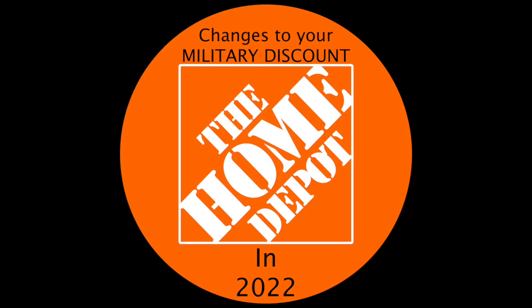According to the Home Depot website, the cap is $400 a year, which means you have to spend $4,000 to get a maximum of $400 in discounts. However, if you have a spouse, they can save an additional $400 since your spouse has to have their own separate account.